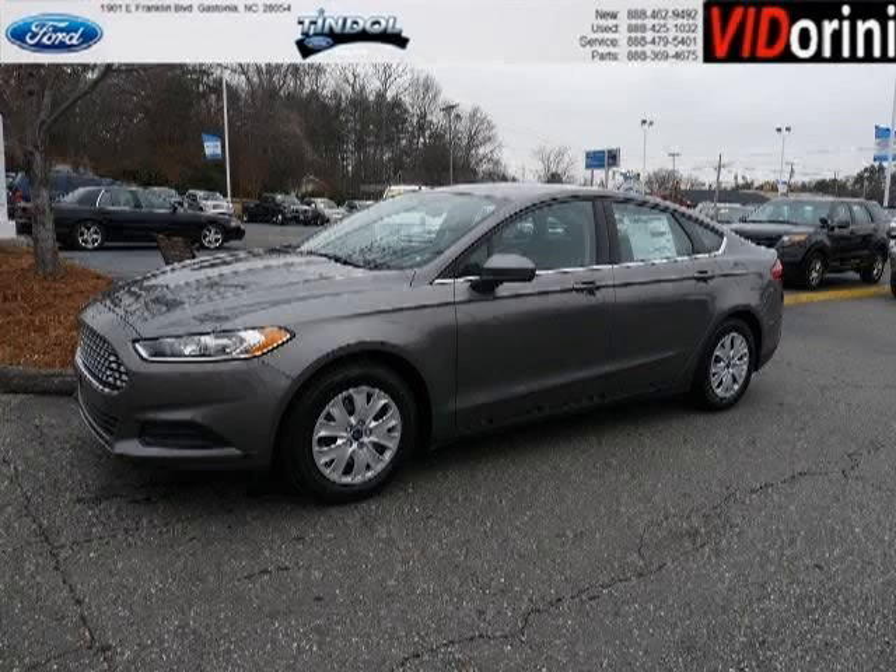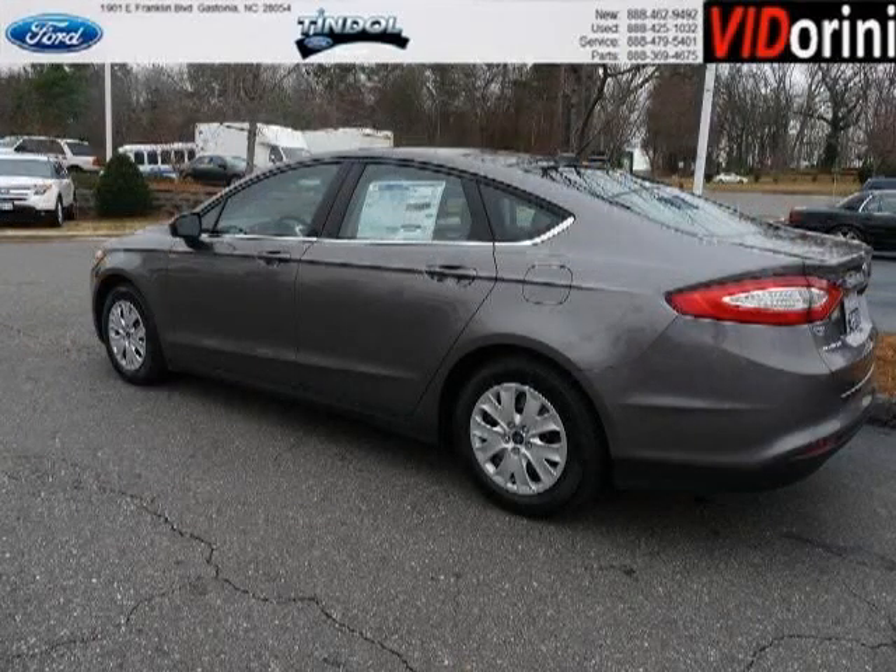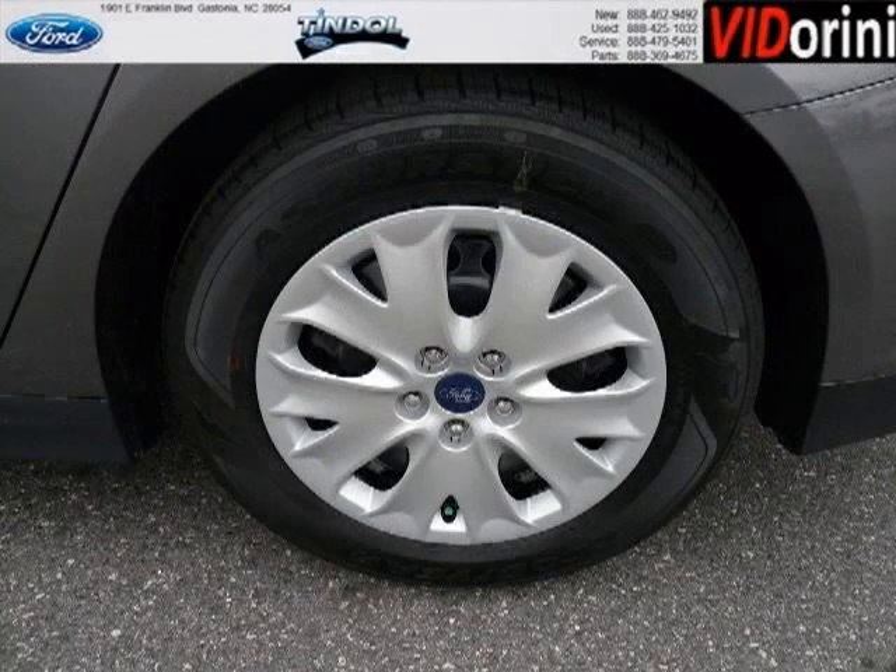Do you want to stretch your purchasing power? Well, take a look at this outstanding 2013 Ford Fusion. This Fusion would look so much better with you behind the wheel instead of sitting on our lot. And with climate control and automatic transmission, it's bound to sell fast.